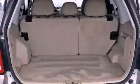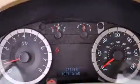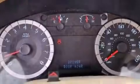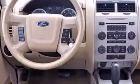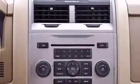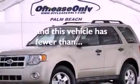A power driver's seat, air conditioning, cruise control, a leather-wrapped steering wheel, the Securilock anti-theft system, an illuminated driver's side vanity mirror, a chrome grille, an anti-lock braking system, an auto-dimming rearview mirror, and this vehicle has less than 30,000 miles.